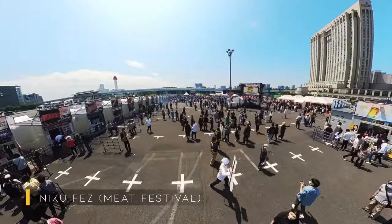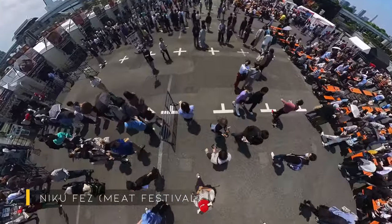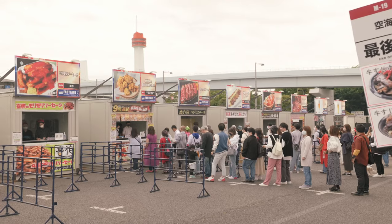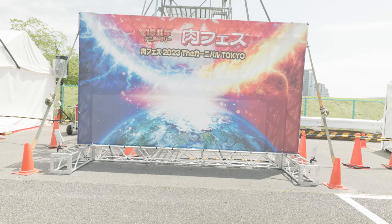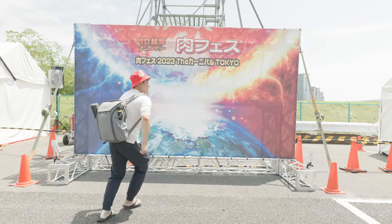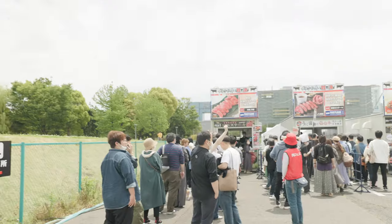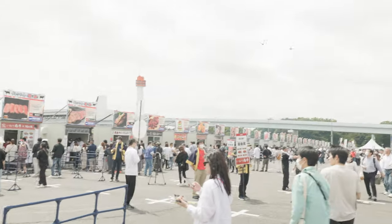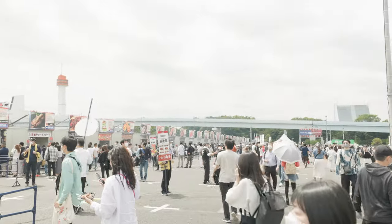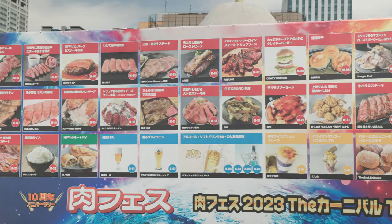When I visited Odaiba, which is the section where TeamLab is, I found this cool festival called Nikufes — pretty much a meat festival. Every single one of these stores sells a different kind of wagyu beef. If you're in the area when this festival is on, I would highly recommend coming here, unless you're vegetarian. There were at least 20 stores, each selling a different thing.